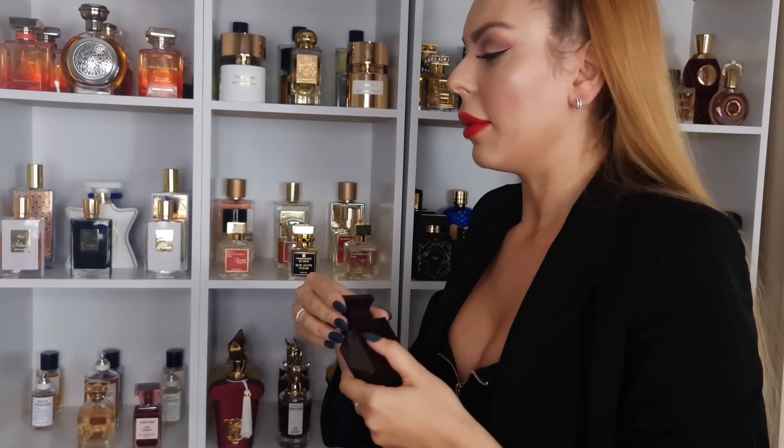And then in here, like I said, we have some designers — more like private collections. Tom Ford, just two of them: Lost Cherry. If you are a cherry lover, this one is gonna be for you. Not the best lasting power but it's just stunning. And Jasmine Rouge — even though I have a billion jasmine perfumes, this one is more dirty, animalic, sexy jasmine. Amazing.